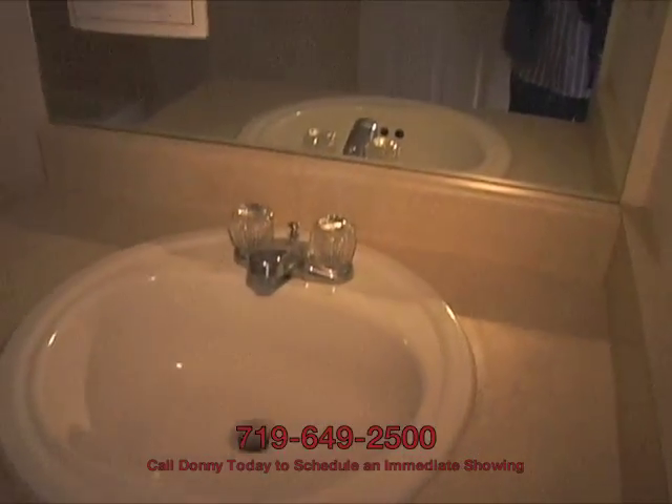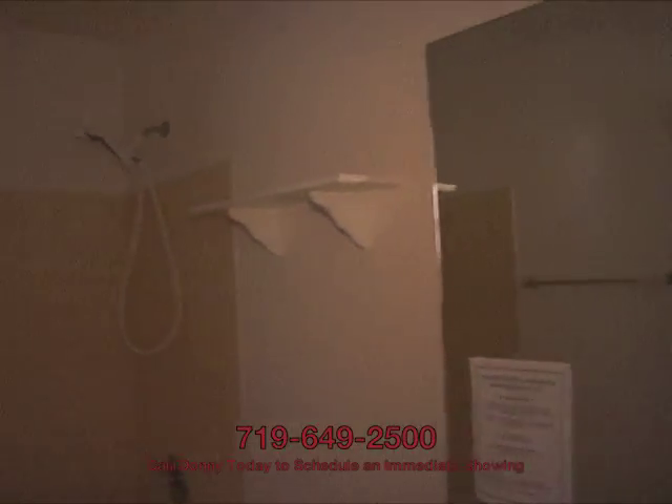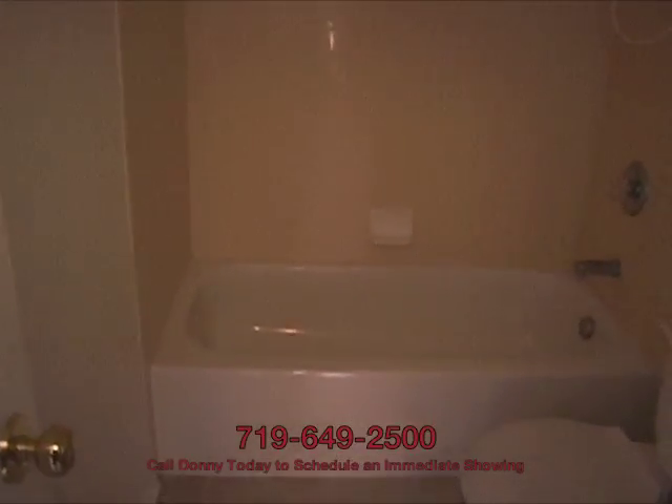Finally, the secondary bathroom. This has got your standard linoleum floors, a basic vanity, and the 4-inch tile surround, all of which looks to be in impeccable shape. I wouldn't worry about having to repair anything in this section of the house. I think this is good to go.